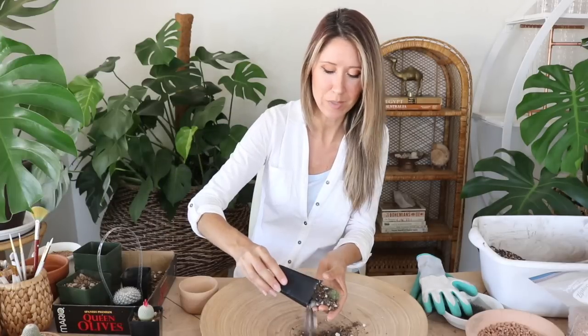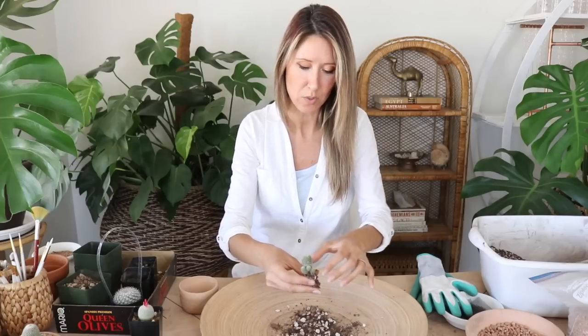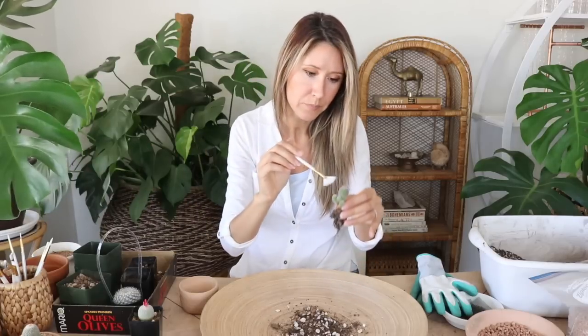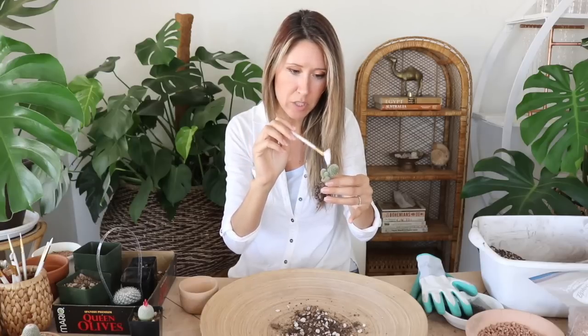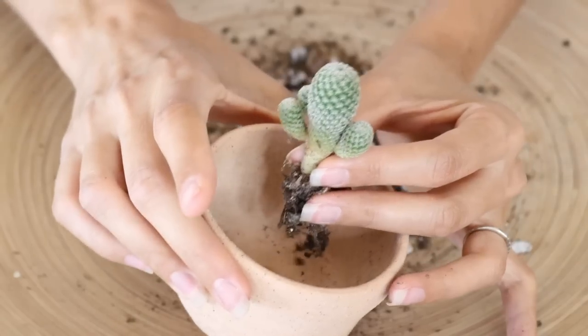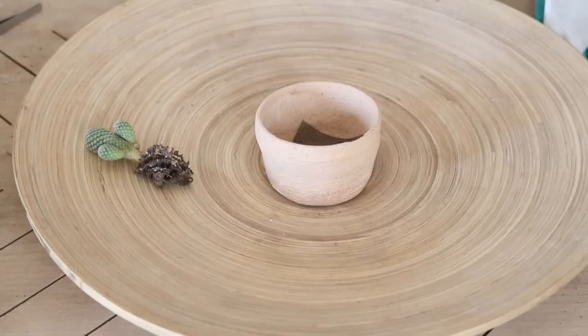Let's get that top dressing off and check the root system. Super tiny roots. I like to use these little fan brushes to dust the spines — especially those radial spines — because they can catch and trap dust against the plant body.